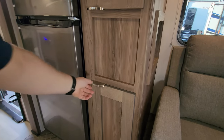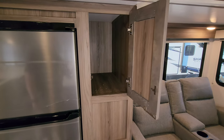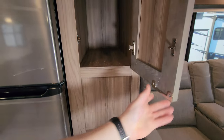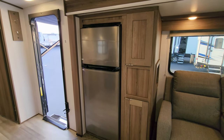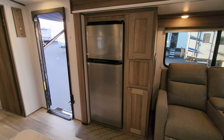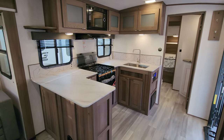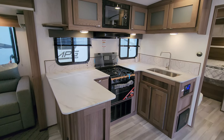You have a little pantry area here with a decent amount of storage — probably about two and a half feet deep roughly. Refrigerator-wise, they are using the popular 10.7 cubic foot 12-volt EverChill refrigerator. A lot of RVs over the last couple of years have gone to these 12-volt refrigerators.